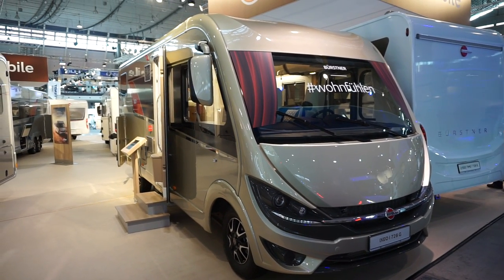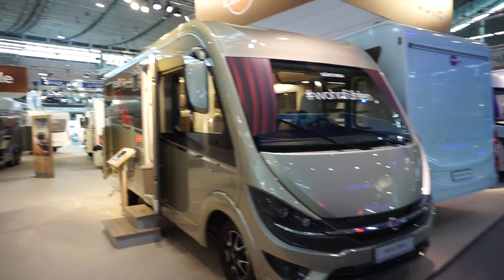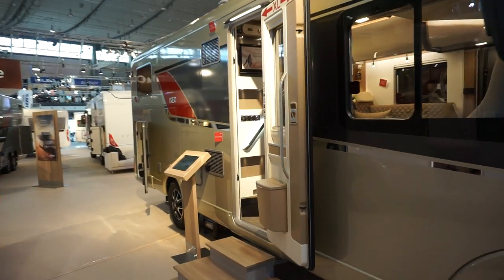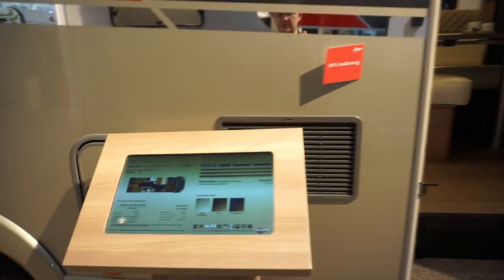Today is the 20th of January 2018. I'm at the CMT trade fair in Stuttgart. This is the XCO i728G integrated motorhome, and this condition will cost nearly 90,000 euros, although the kickoff price is 75,000.